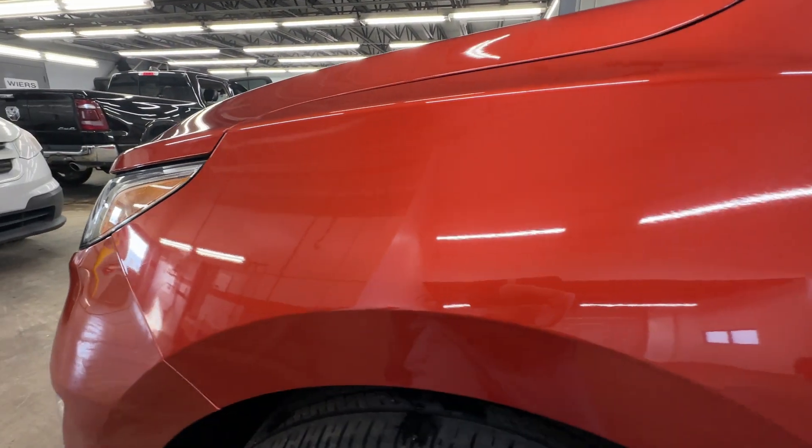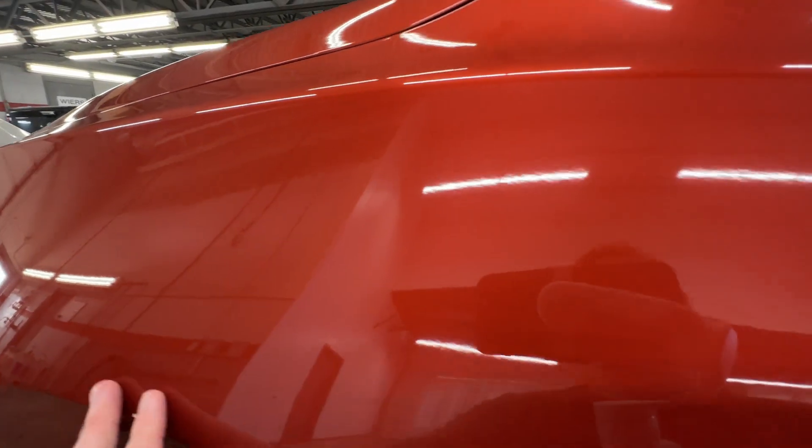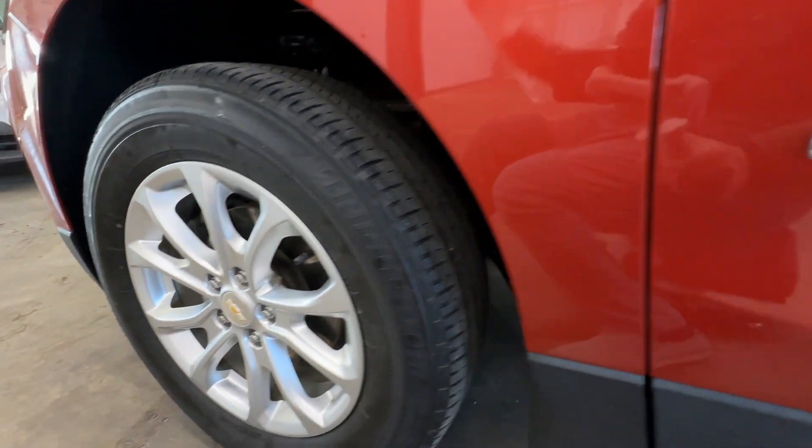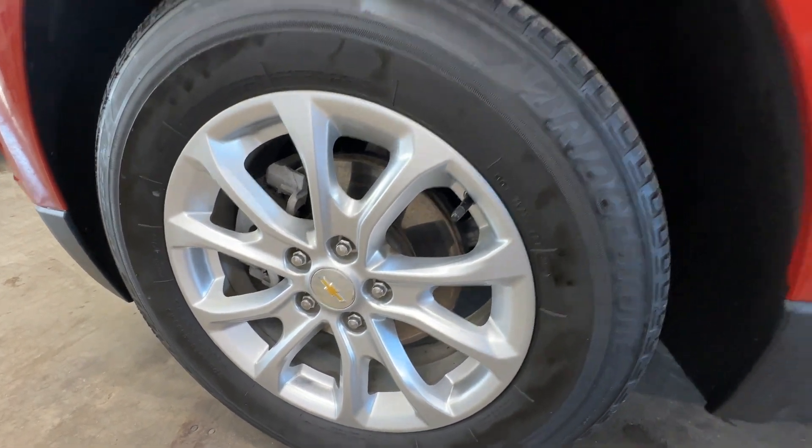Left front fender — everything on here looks nice, one little spot right there. Left front wheel — that all looks good.